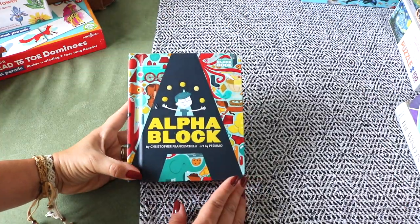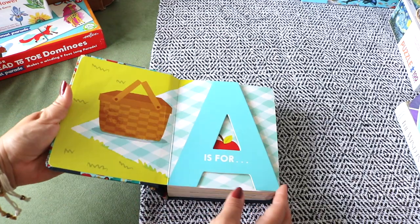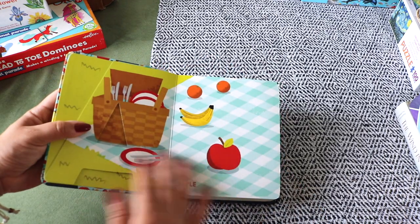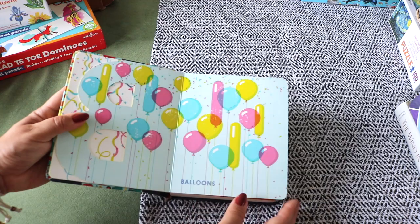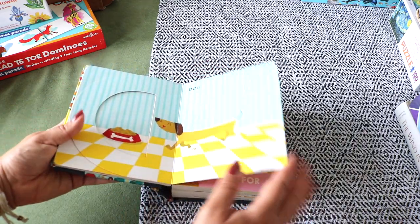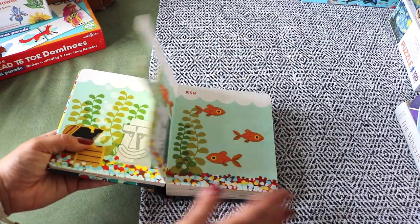We have several alphabet books we love but they require more reading from me and aren't board books, so I picked up this Alphablock book so Luna can use it independently. It's also perfect for on-the-go — beach and park days or long car rides.